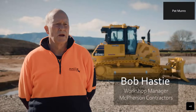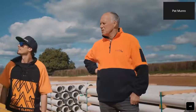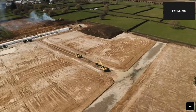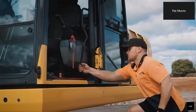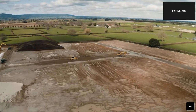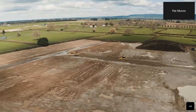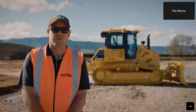I'm Bob Hastie, one of the two current workshop managers at McPherson Contractors out of Matamata. McPherson Contractors was formed in 1997 and we've been in business in Matamata, the Greater Waikato, and the Bay of Plenty since. The main work we do is subdivisions and rural contouring. This is a subdivision just on the outskirts of Matamata — about a 45-lot subdivision — using a cut and fill process to get sections up to height.